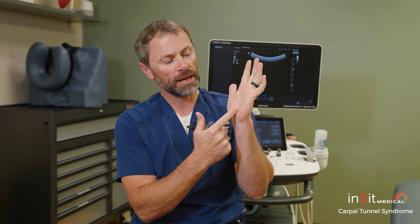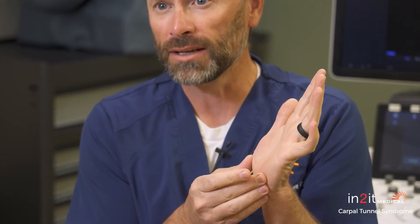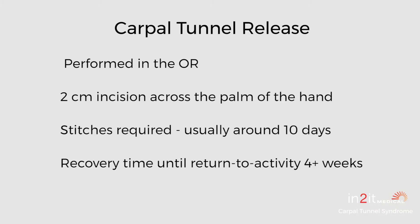Historically, the most performed procedure is called the mini open. It basically makes a two centimeter incision across the base of the palm, dissects down onto the transverse carpal ligament, and cuts the ligament. They then stitch up the palm. It works very well, but the downside is you're in wrist splints for several weeks following the procedure, so return to work takes longer than a lot of people like.